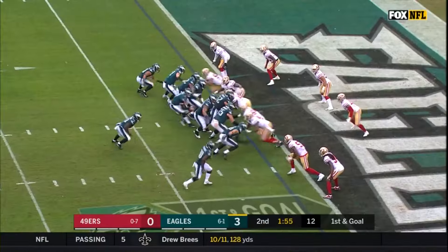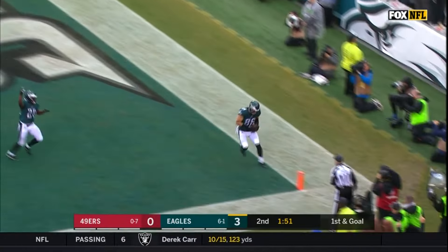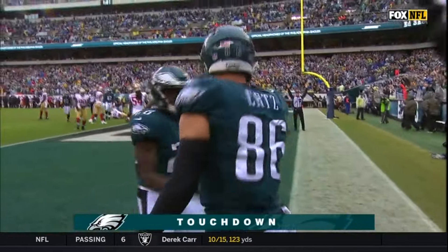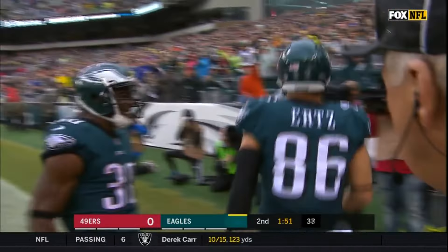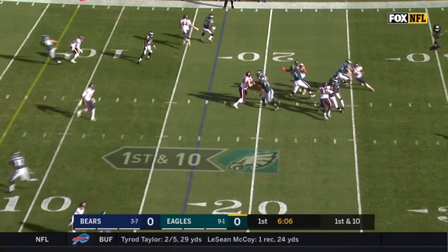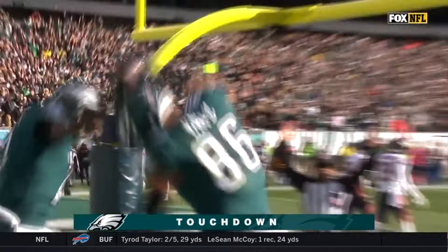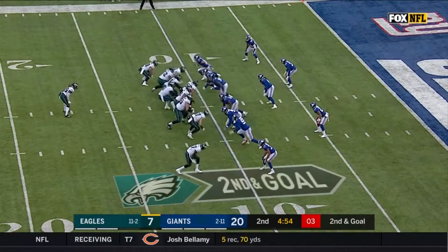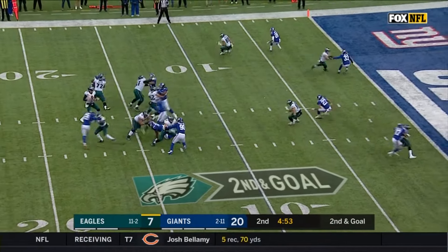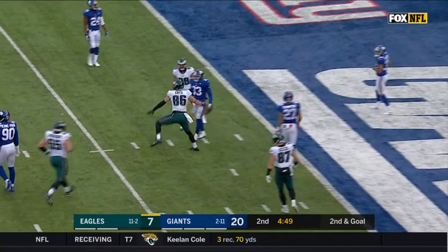That's a great receiver. First and goal from the one — Wentz to the end zone, touchdown! Wide open, Zach Ertz. Number one — that's where they are now on first down. Wentz steps up, fires, and touchdown! Zach Ertz. Wentz coming again, and that is a touchdown to Zach Ertz.